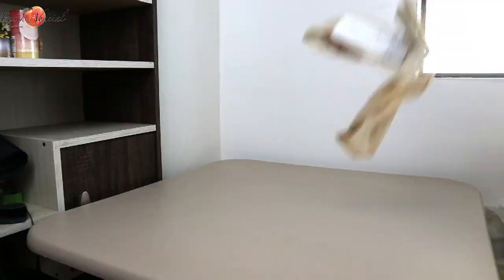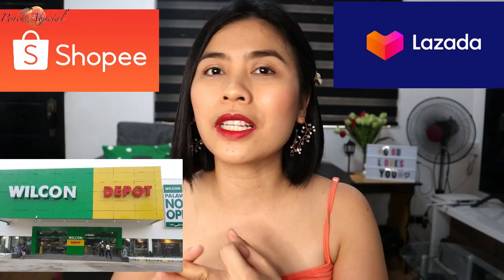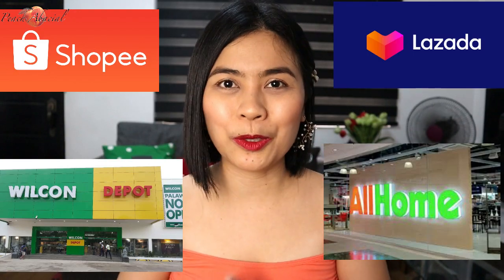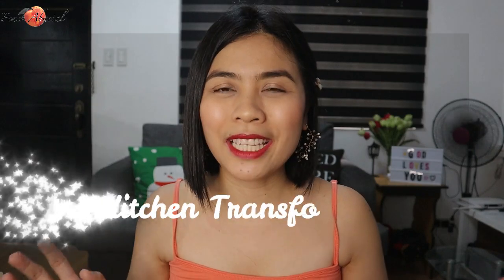For today, I'm so excited to share with you my online shopping haul. We're in quarantine now, so more on Shopee, Lazada, and the others I bought in Wilcon and All Home here in Santa Rosa, Laguna. The items are more on kitchen organizers, storage, and aesthetic design for my small kitchen. This will be part one of my haul because we have around 50 items. I hope you'll also look forward to part two and the kitchen makeover. So without further ado, let's begin.